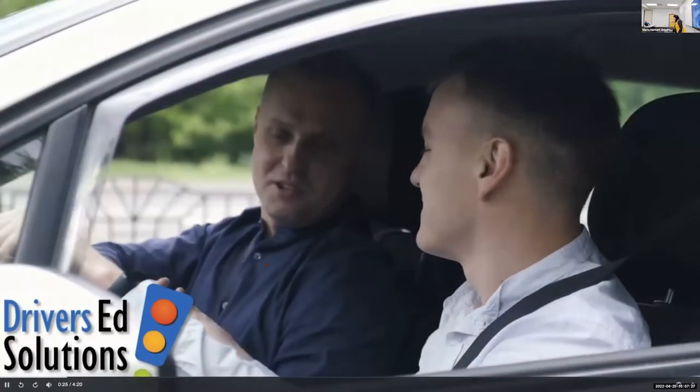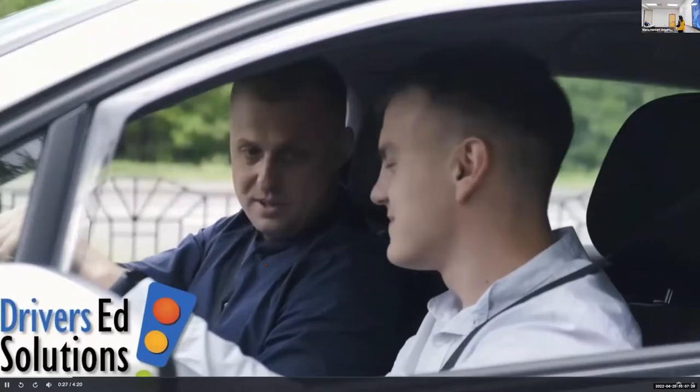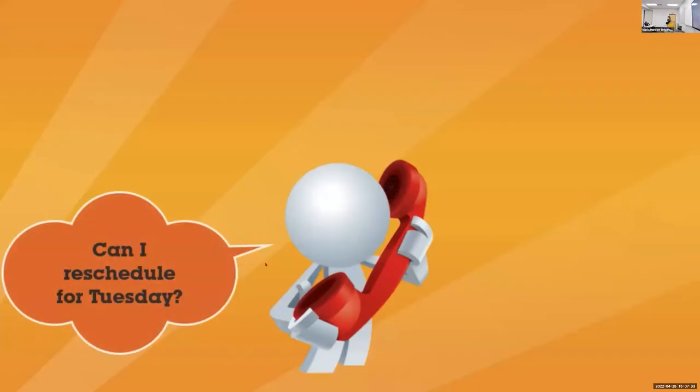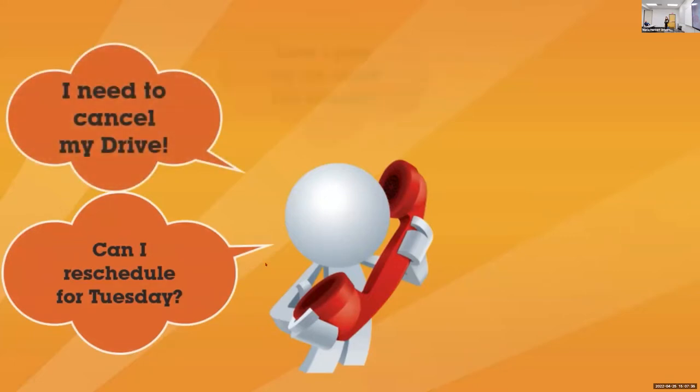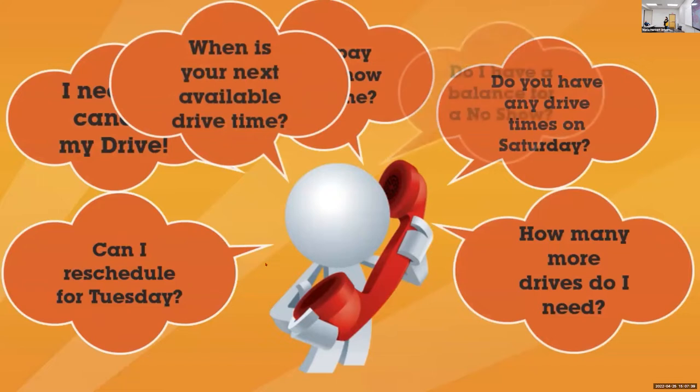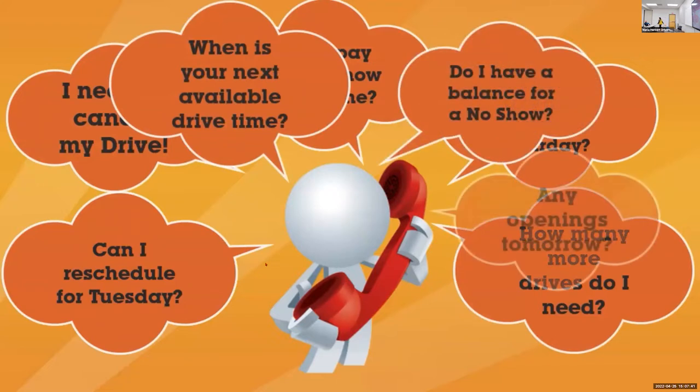Running a Driver's Ed program is your passion. We're here today to see how Driver's Ed Solutions can make that passion even better. Imagine how much simpler your life would be if you didn't have to schedule, cancel, reschedule drive times, send reminders, take payments, and find students to fill open drive times.